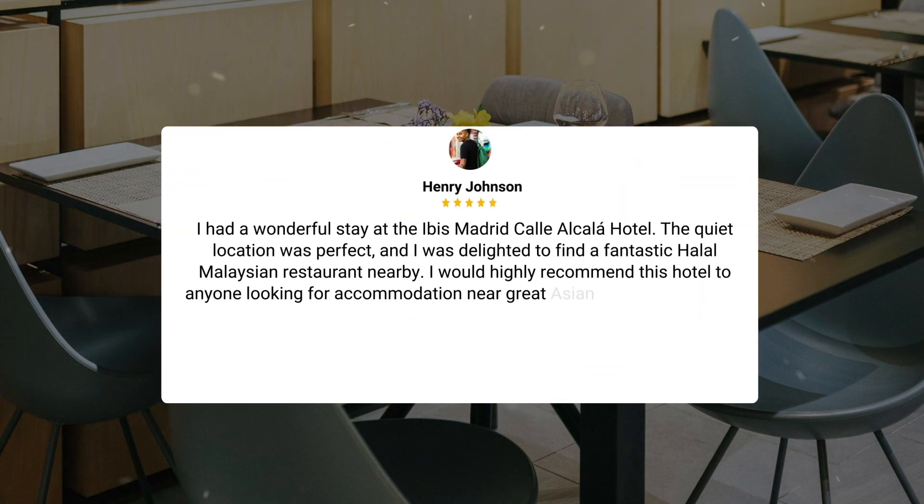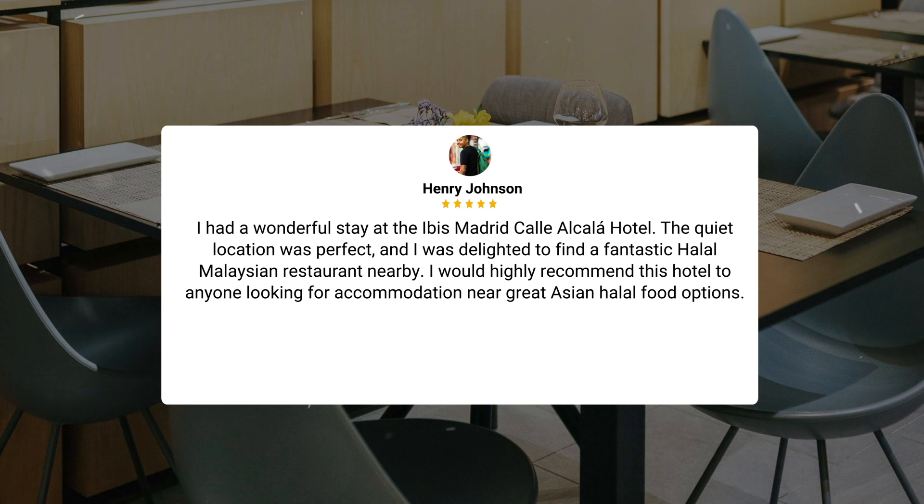I had a wonderful stay at the Ibis Madrid Calle Alcala Hotel. The quiet location was perfect, and I was delighted to find a fantastic halal Malaysian restaurant nearby. I would highly recommend this hotel to anyone looking for accommodation near great Asian halal food options.